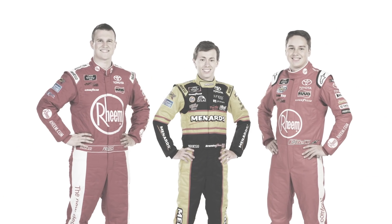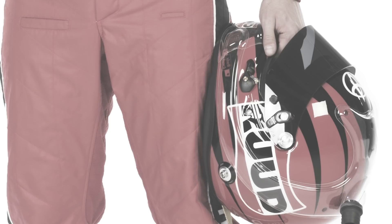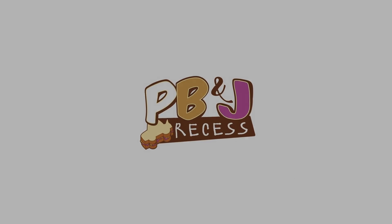Welcome to the PB&J Recess. Today we have a special broadcast for you featuring our very own Preece, Bell, and Jones. Let's go down to Boris at the JGR pit practice facility to get in on all the action.